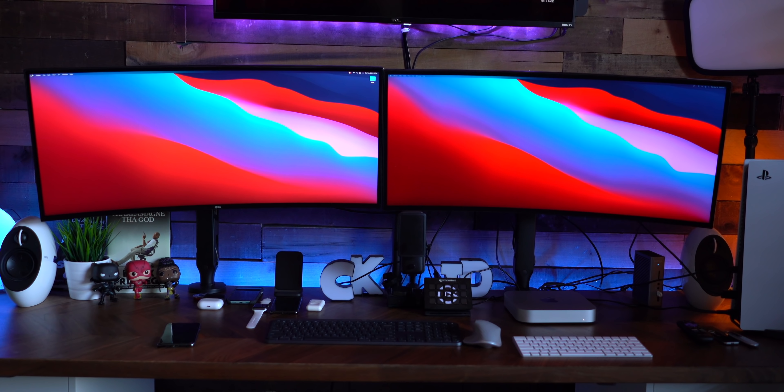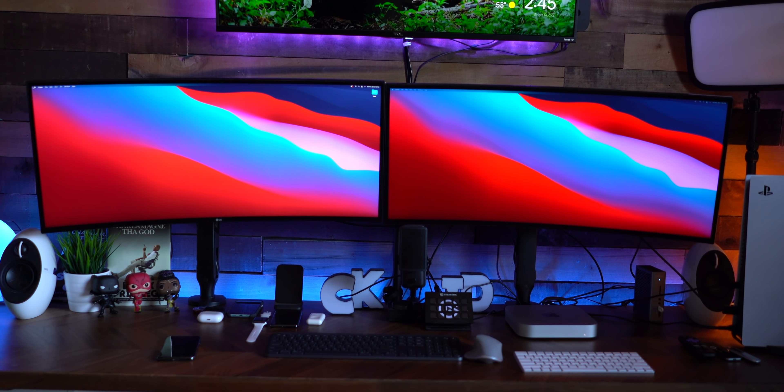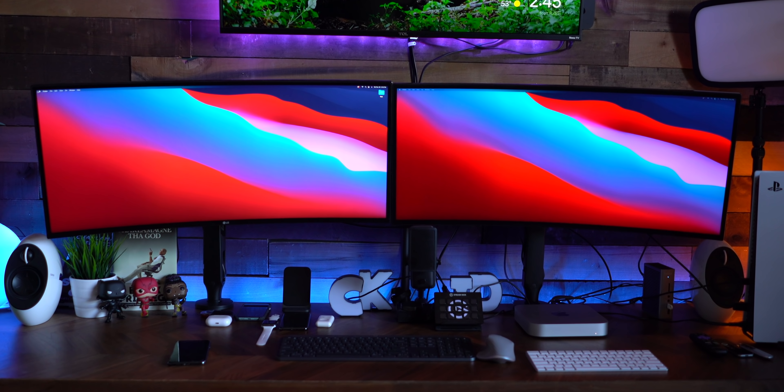Alright, the first success with this M1 Mac Mini is setting up my dual monitors that you guys see behind me. This was a fairly easy process — I used HDMI on my right monitor going right into the Mac Mini, and a cable with an adapter for the display port on my left monitor, which I also use for gaming. Running two 34-inch monitors on a $700 machine — not a single issue, and the fans do not kick on. It stays crazy quiet.